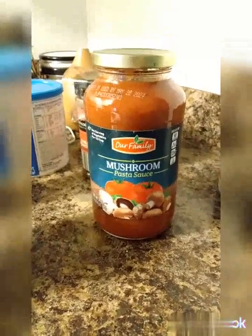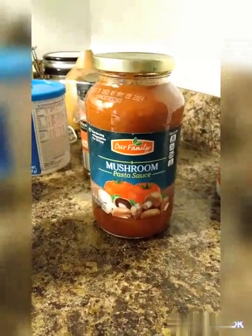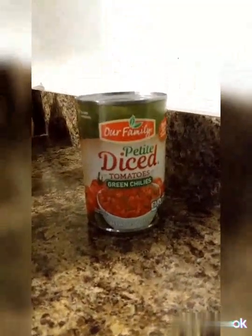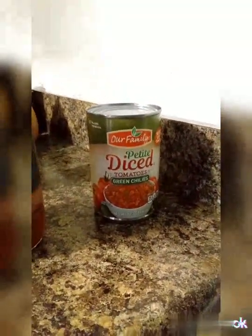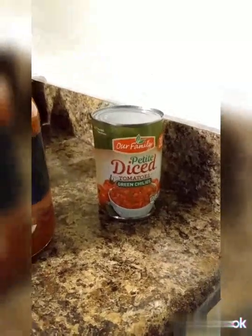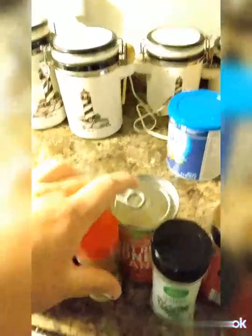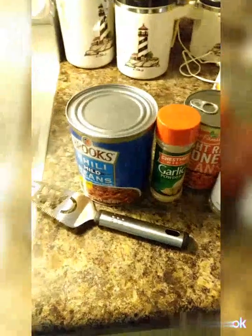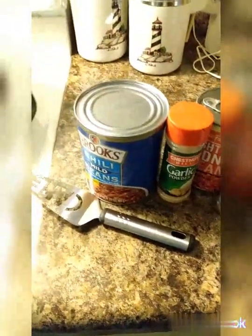I'm going to be adding some mushroom pasta sauce. You can do any pasta sauce, but one of my favorites is the garden combination — my husband doesn't like it as much though, so I'm trying the mushroom. I also have some diced tomatoes my mom gave me, which I don't usually put in. For seasonings I've got chili powder, Italian seasoning, and garlic powder. I usually put paprika in but I don't have it this time.